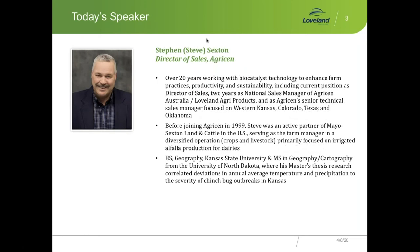Steve Sexton has years and years of experience — over 20 years working with these biocatalyst technologies, as well as experience on the farm. Steve actually lived it and now he's working to provide a lot of technical assistance to the guys in the field as well as growers out there, working from his experiences early on with the technologies and working in other parts of the world, including Australia, and currently working a lot in Canada. I want to thank Steve for joining me this morning.